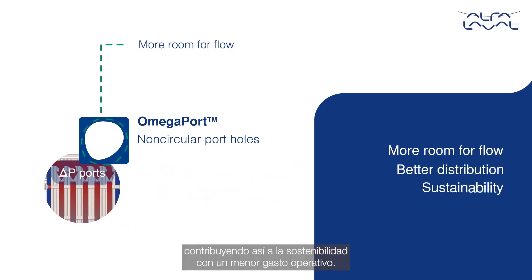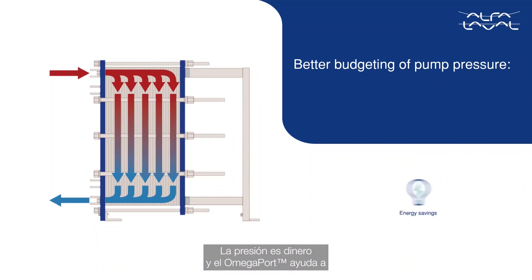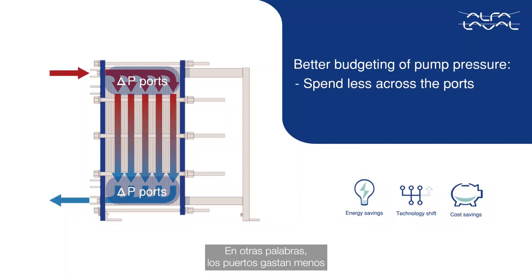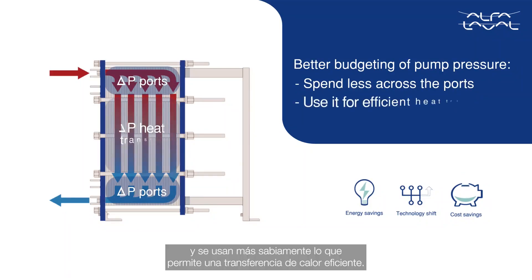Hence, contributing to sustainability with reduced operational costs. Pressure is money, and the Omega Port helps for better budgeting of the available pump pressure — in other words, spend less across the ports and use it more wisely for efficient heat transfer.